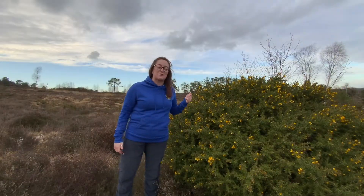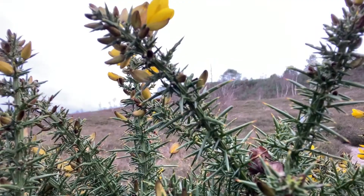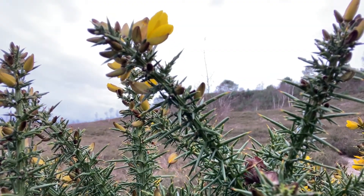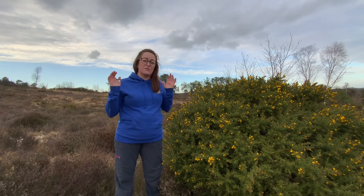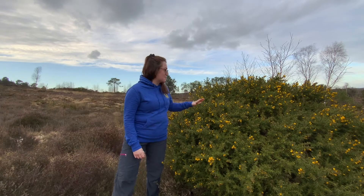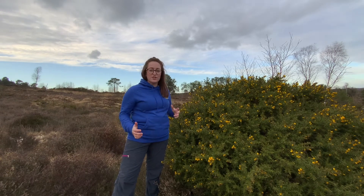Can anyone tell me what this plant is next to me? It's bright yellow, really spiky and sometimes it even smells like coconut. The gorse bush! You've probably seen it on your heathlands — it's bright yellow and it's really obvious. And this plant provides an incredible home for a really special bird, the Dartford Warbler.